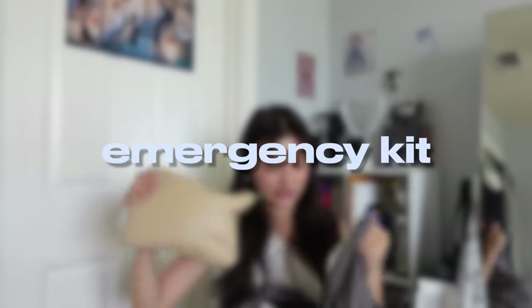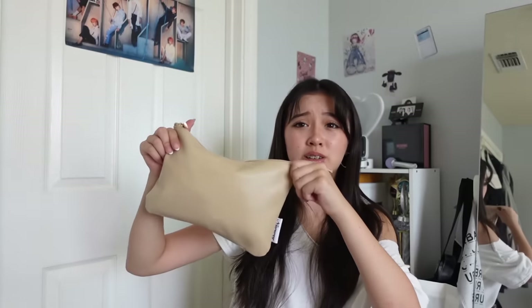Next I have perfume — I really suggest bringing perfume to school so you have your own distinct scent. Then here's my emergency kit from Amazon. It's pretty stuffed but a good size that fits everything I need perfectly. It has a little pocket inside where I keep all my pads, tampons, and liners.